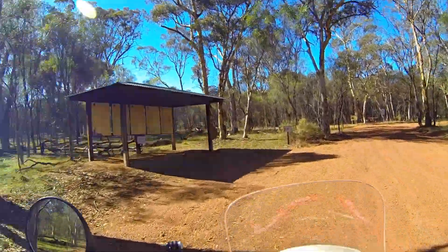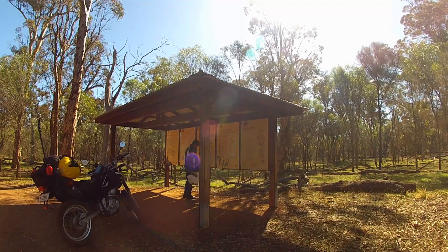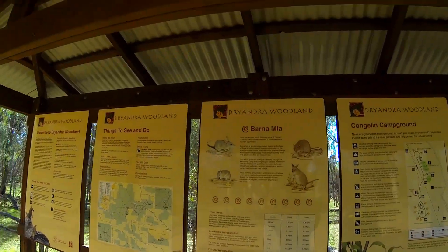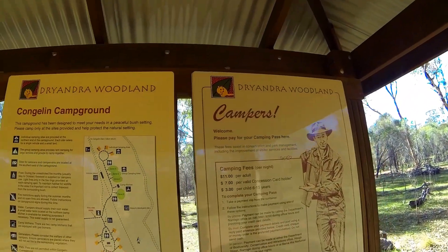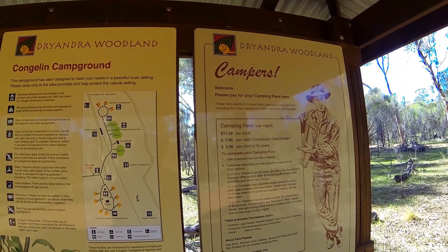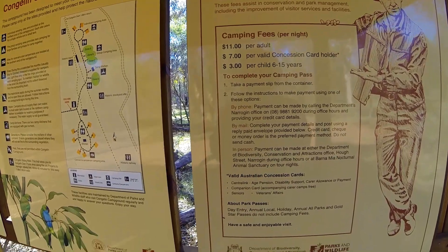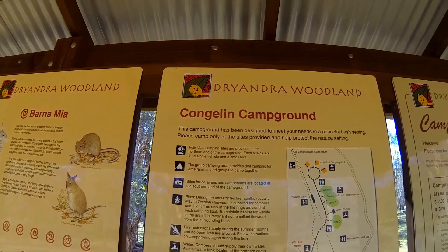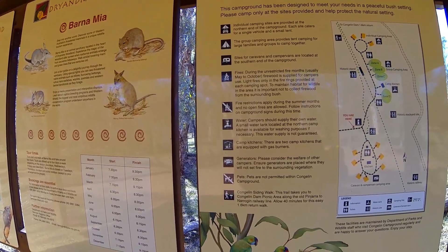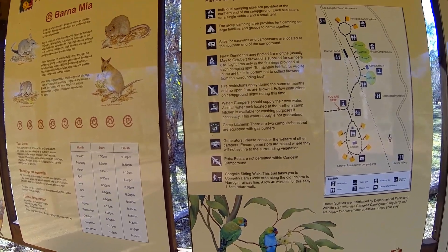This is obviously the campground. Payment envelopes at Information Shelter — post in or phone on weekdays. The number is 9881-9200. Campus fees per adult: $11; per valid concession card holder: $7; children: $3. Take a payment slip from the container, follow the instructions — by mail, by phone, by person. Tents, caravans, fires during the season. Generators — please ensure welfare of other campers. Pets are not permitted within Congellin Campground.